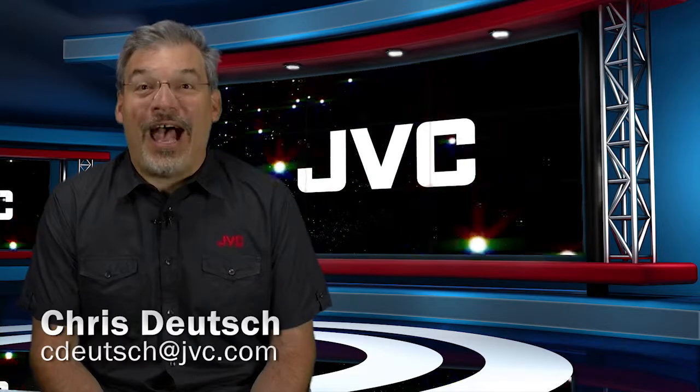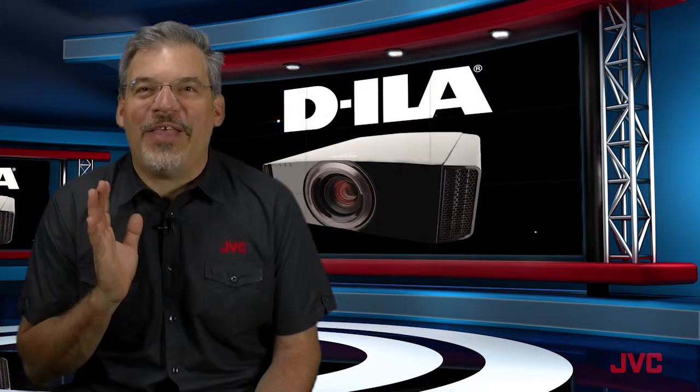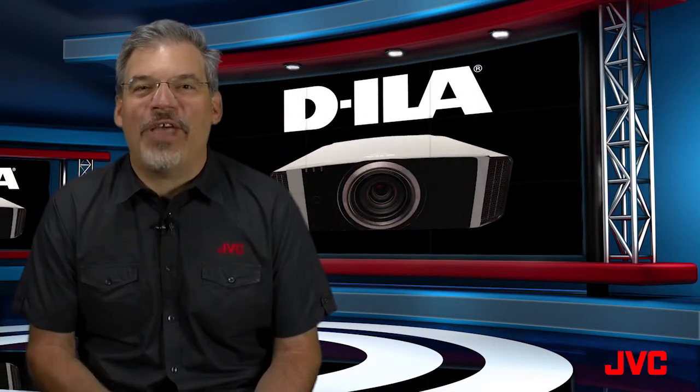This is the JVC Minute. I'm Chris Deutsch. A real home theater requires a projector. There's nothing quite like seeing your favorite movie on a truly big screen. 120 inch? Absolutely. 150 inch? No problem. Screen sizes that make even the largest flat panel TV look tiny.